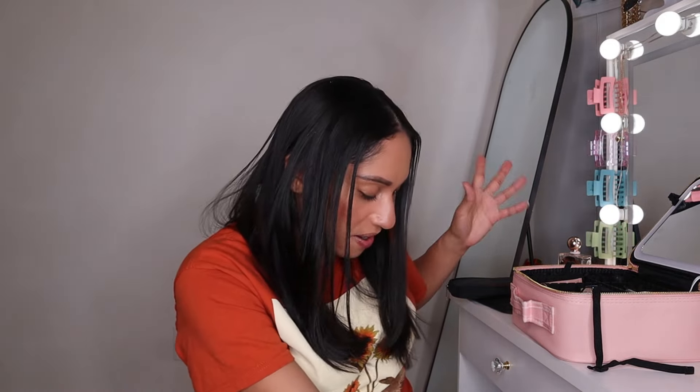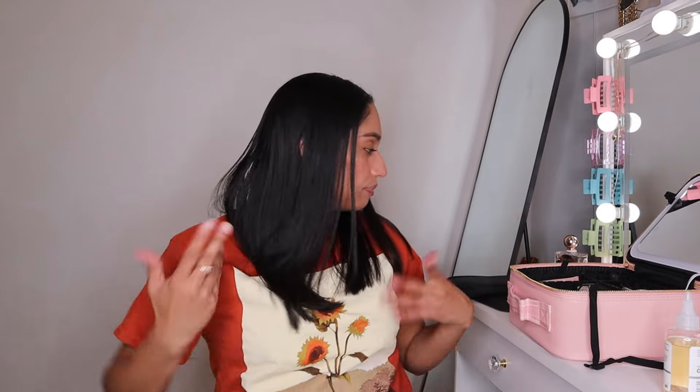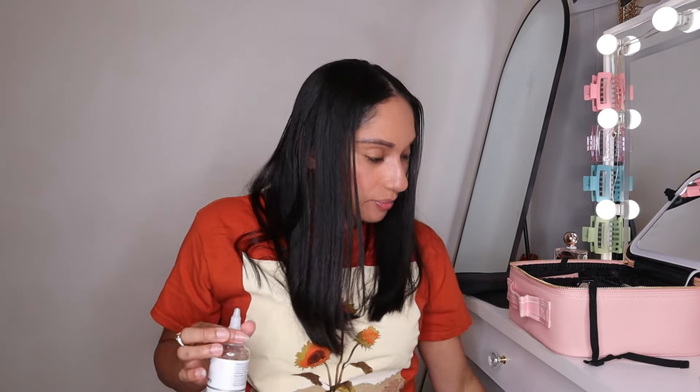The next drawer is all scrunchies — I'm just gonna grab two. Oh, I cannot forget The Ordinary — this is the travel size one, so you can take it on the plane. I use this faithfully for my underarm and I also started using it on my scalp as a toner. I put it on my scalp for about five minutes and then wash my hair.